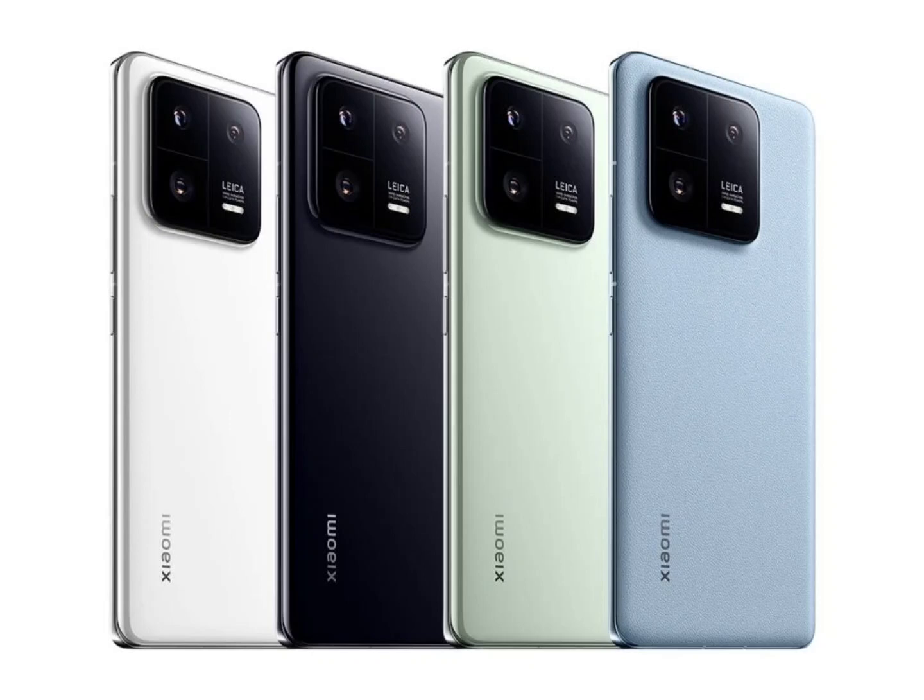Xiaomi 13 Pro receives Android 14 stable update in Europe. With Android 14 OS finally going official, smartphone makers are rushing to update some of their high-end devices to the latest Android version. One of these brands includes Xiaomi, which is now rolling out the stable build for Android 14 on the Xiaomi 13 Pro.